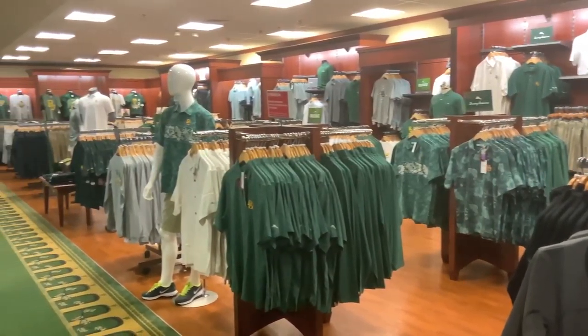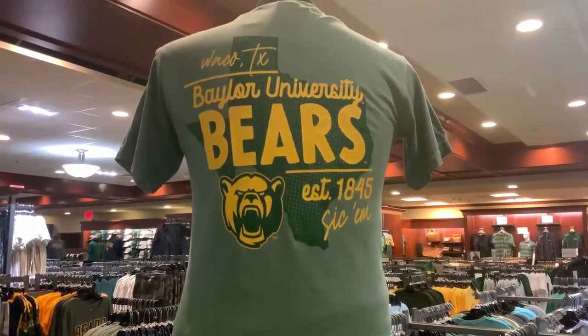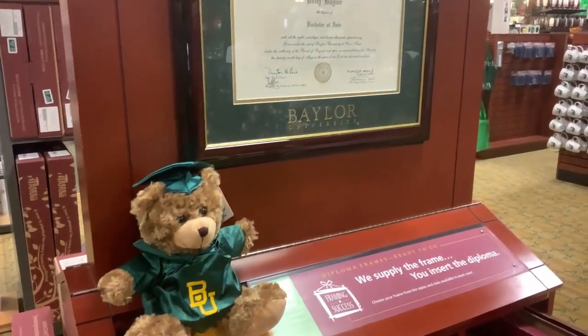Now that you are part of our Baylor family, our mission is to make sure you have everything you need to be successful. Our team of experts are here for you, so please reach out if you have any questions.